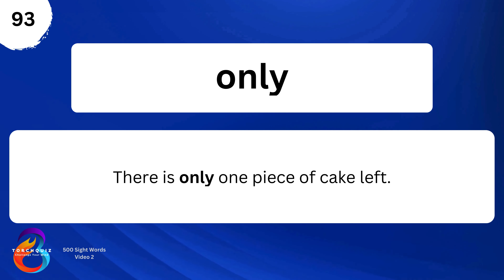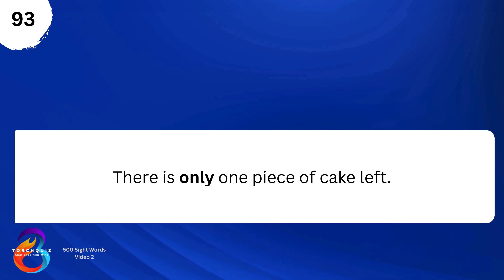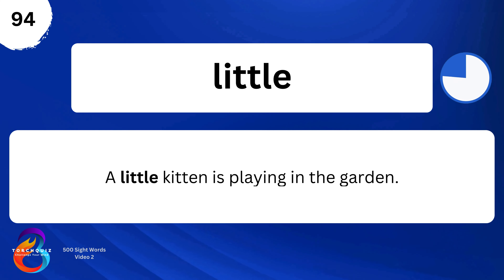There is only one piece of cake left. Little. A little kitten is playing in the garden.